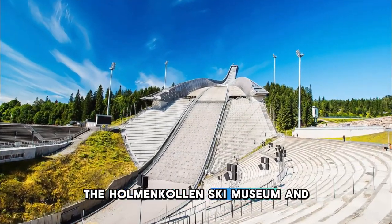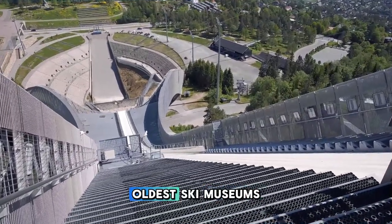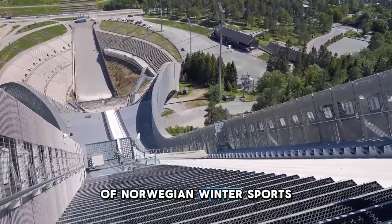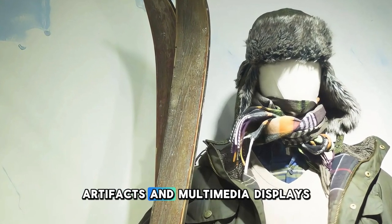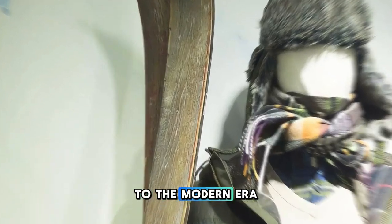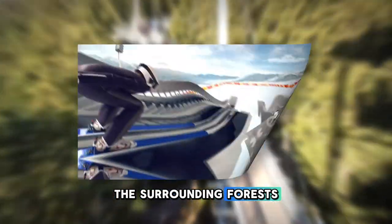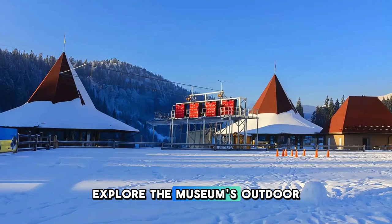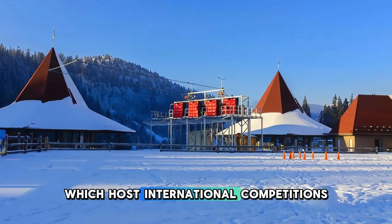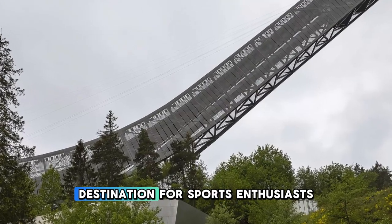Discover the history of skiing at the Holmenkollen Ski Museum and Tower in Oslo, one of the world's oldest ski museums and a beloved landmark of Norwegian winter sports. Learn about the evolution of skiing through interactive exhibits, artifacts, and multimedia displays that trace its origins from ancient times to the modern era. Ascend the iconic ski jump tower for panoramic views of Oslo and the surrounding forests, or test your skills on the simulator to experience the thrill of ski jumping firsthand. Outside, explore the museum's outdoor arena and ski trails, which host international competitions and events throughout the year.